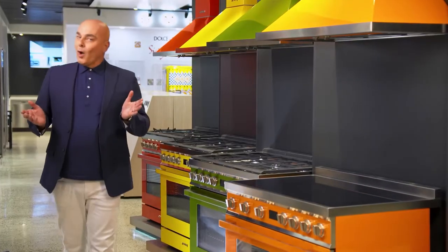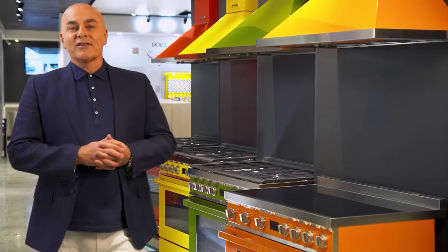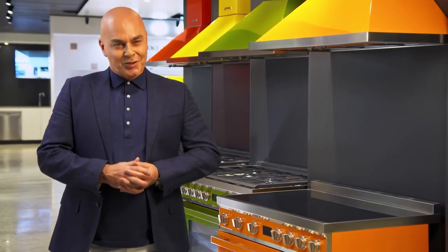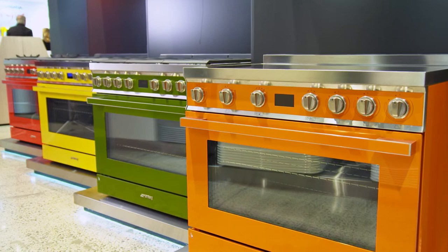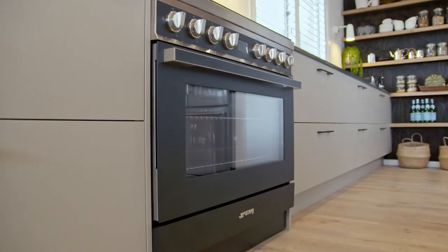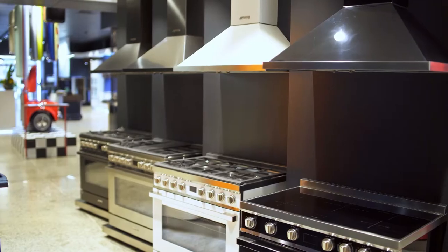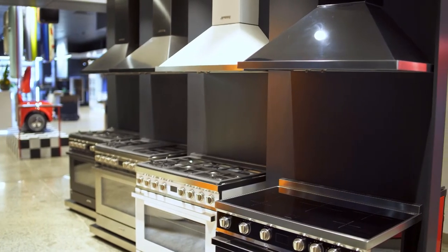If you fancy something a little more bold, just look at these colours. If ever there was a time to rethink the term 'white goods', this could be it. These statement pieces can be used to great effect. This colour is anthracite, and the matte finish means it goes just as well with detailed cabinetry or the minimalist look.